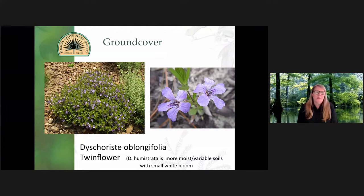Twinflower is a beautiful little plant. Any native plant you plant is going to be high in ecological value for food and nesting for birds and wildlife, but some of these plants are higher than others. The twinflower — Dichondra oblogifolia — is more of a dry soil plant. The humistrata takes a little bit more moist soil; it has a tiny white bloom and is not as popular. Those are the two species of twinflower.